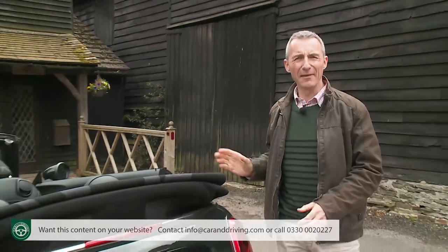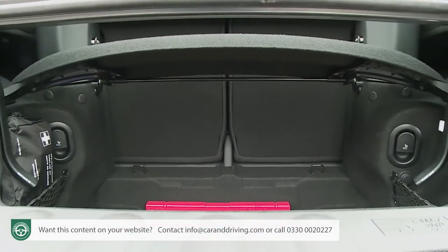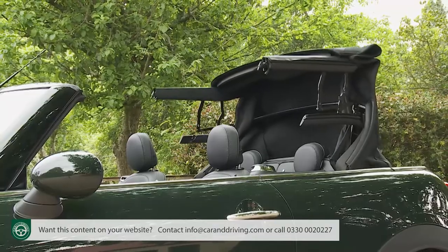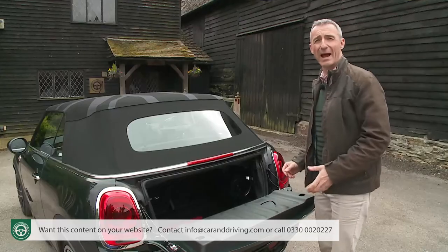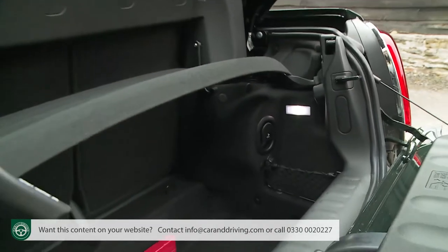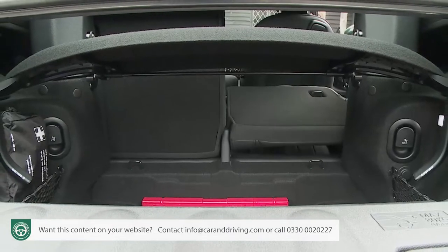The increase in body length hasn't only increased rear passenger space — there's more luggage room too. This boot is around 25% bigger than before. With the roof down, the area is just 160 litres — only a fraction less than a Fiat 500C and a lot more than you get from a Mazda MX-5. When the roof's up, carriage capacity rises to a more acceptable 215 litres, and access is easier thanks to two levers that pop up the upper section of the boot lid. The 50-50 split-folding rear backrests can free up further carriage room whatever the hood position.